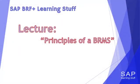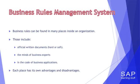Before we dive into BRF Plus, we first need to have an understanding of the underlying principles of a business rules management system, or BRMS for short, and why we need it in the first place. All companies have policies and rules to guide and instruct their employees and other business partners of what should and shouldn't be done. There are several places we can expect to find those rules.